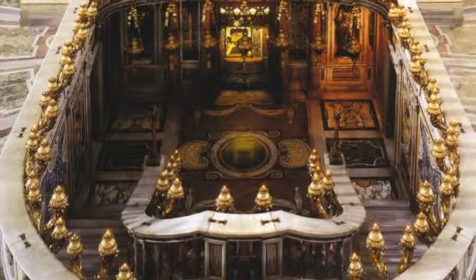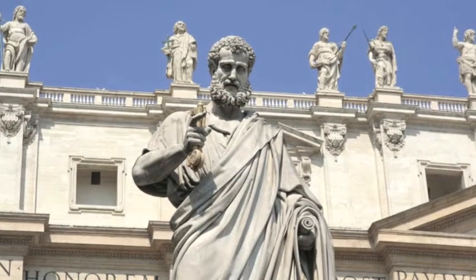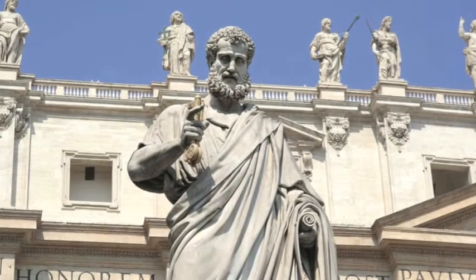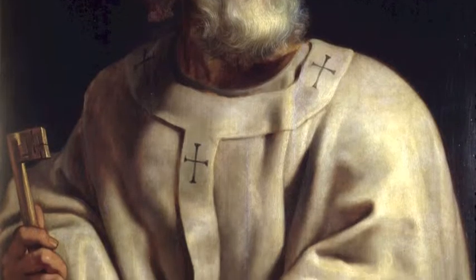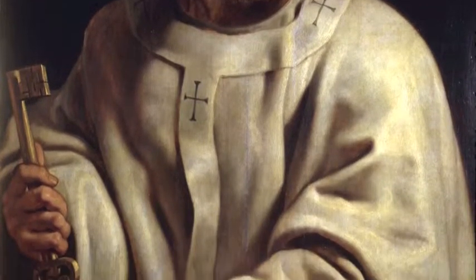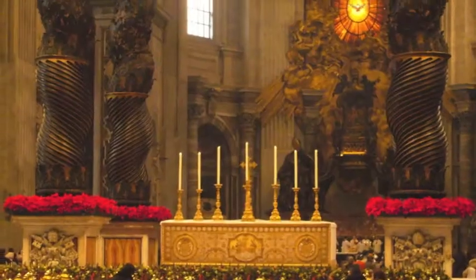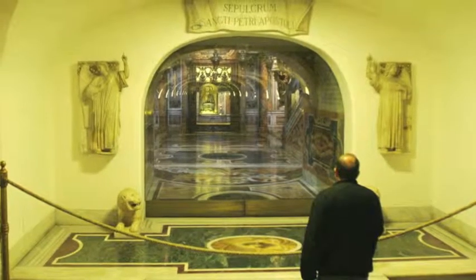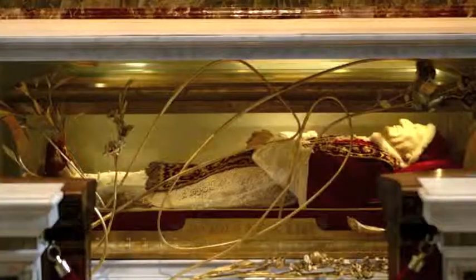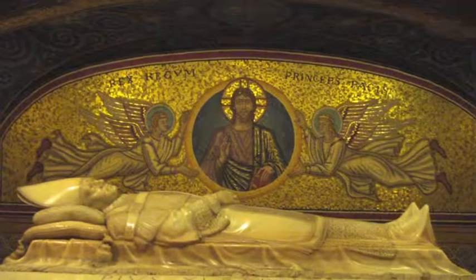By Roman Catholic tradition, the basilica is the burial site of its namesake, Saint Peter, one of the twelve apostles of Jesus and, according to tradition, the first Bishop of Rome and therefore first in the line of papal succession. Tradition and some historical evidence hold that Saint Peter's tomb is directly below the altar of the basilica. For this reason, many popes have been buried at Saint Peter's Basilica since the early Christian period.